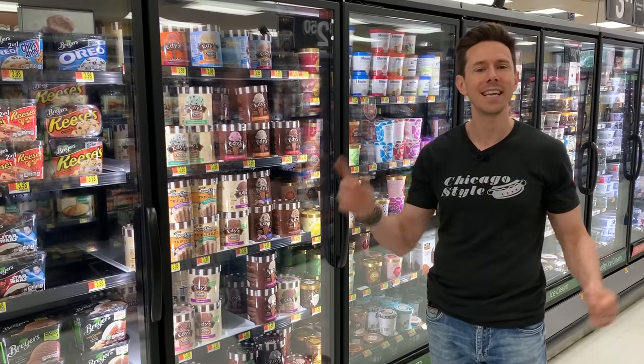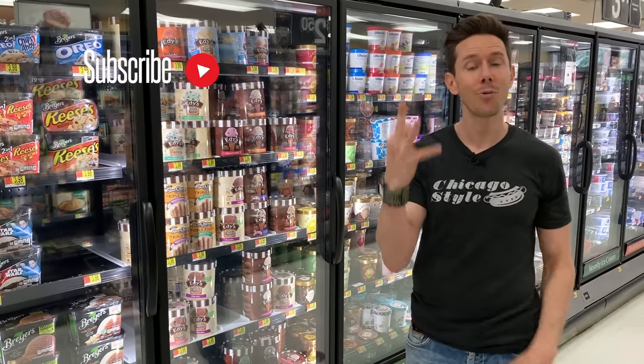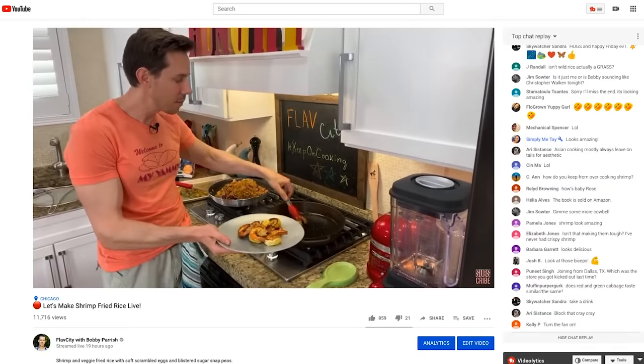Before we do that, take a second and subscribe to my channel, because every week we are rocking out three videos on this channel — two videos on the weekend and a live stream during the week. After you sub, click that little bell icon right below the video. That way you get a push notification as soon as we go live, and these live streams are super fun. We're doing a recipe from start to finish, and you do not want to miss out.